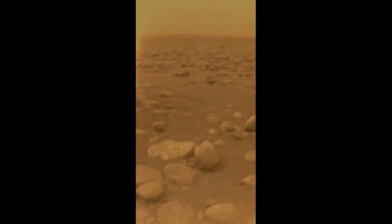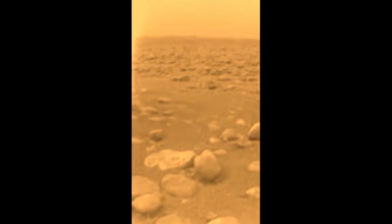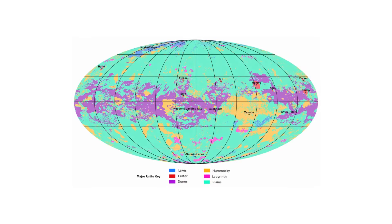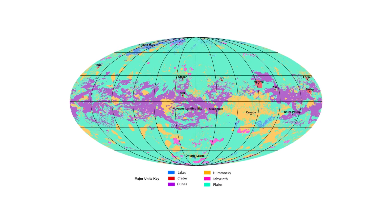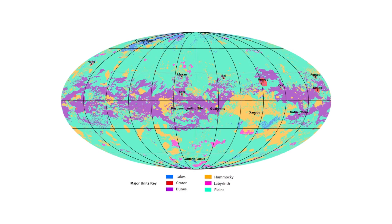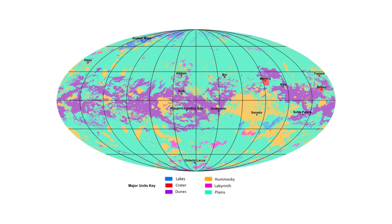This photo was taken on the surface of Titan in January of 2005 by the Huygens lander. What is shown in the photo is the most common type of terrain on Titan — the plains. Titan's plains, when viewed through radar, appear as dark surfaces that lack features. They are largely undifferentiated. This is the first global geologic map of Titan made by NASA in 2019, and the map in the color teal showcases Titan's plains.